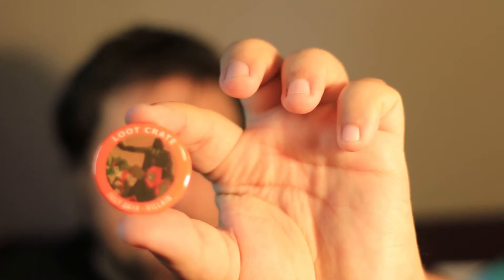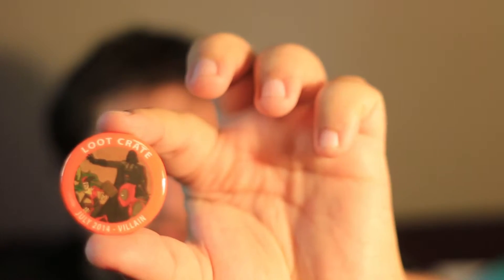As always, with every single Loot Crate, we get the commemorative pin. So I can wear it on my shirt and be all like, "What up? I'm a geek. I get Loot Crate. What of it?"